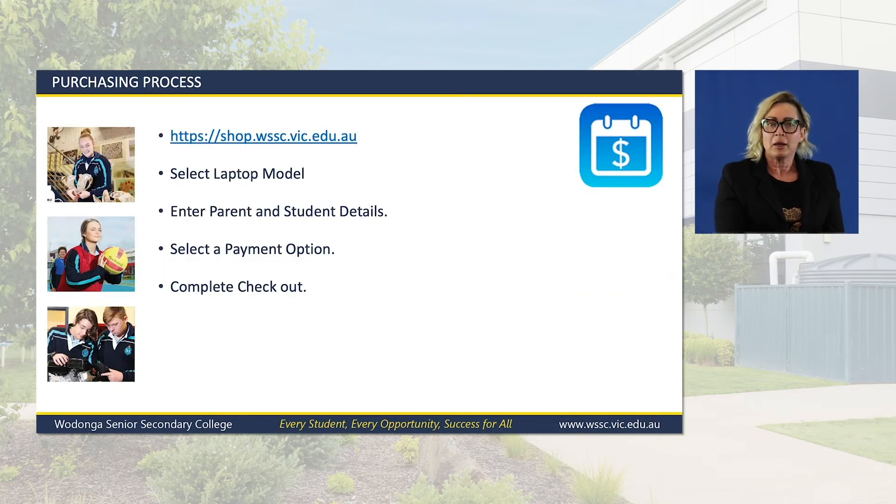As of tonight, you'll be able to go onto the Wodonga Senior Secondary College website and order your laptop. You can make that payment in full or, if you'd like to take advantage of our payment plan, please select that option. When you are able to, please make your way to Wodonga Senior Secondary College to organise your paperwork and pay your deposit.